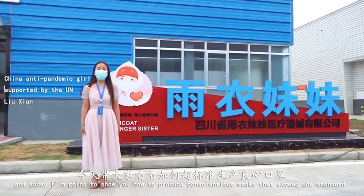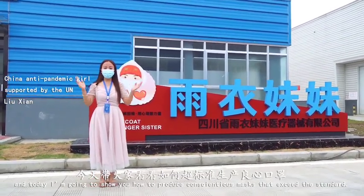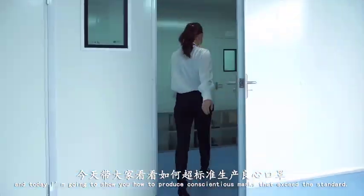Hello everyone, I'm Wrinkle Sister, and today I'm going to show you how to produce conscientious masks that exceed the standard.